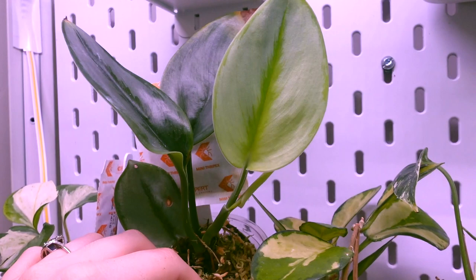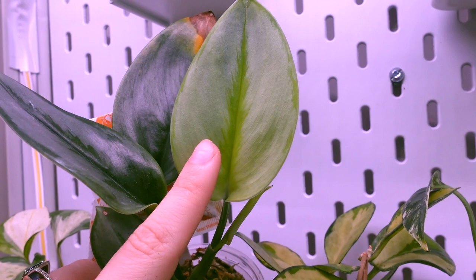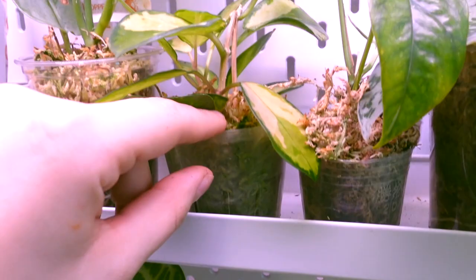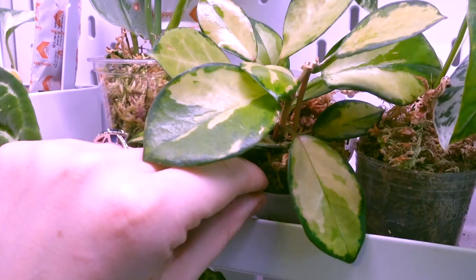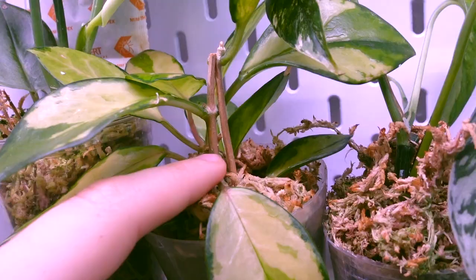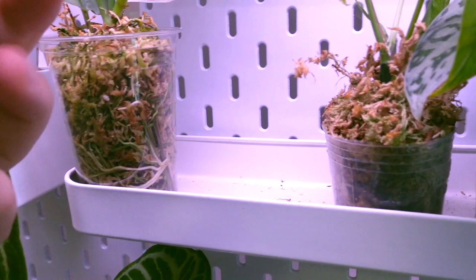Next up we have my Scindapsus moonlight. It does have a browning yellowing leaf there but that is the oldest leaf on this plant and it is putting out new growth - there's a new leaf right there so it's doing okay. And then we also have my Hoya australis lisa. This one came back from the dead and is doing really really well - those two leaves there are new growth, which is really exciting. I'm actually surprised considering the woodiness of the stem here - it does look kind of dead but the plant's definitely not dead, and I can see some roots in there too. This one is happy in moss.